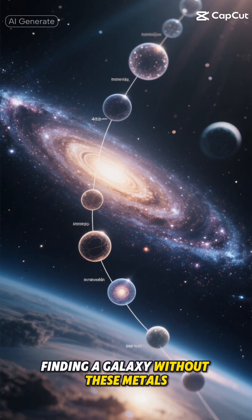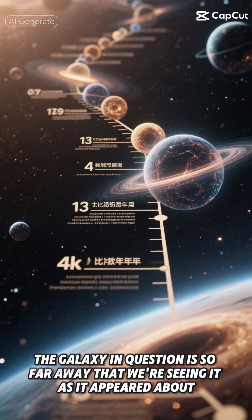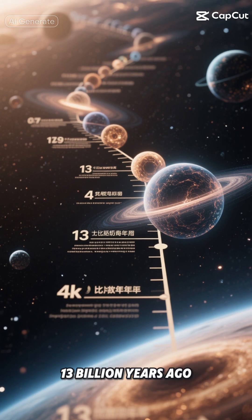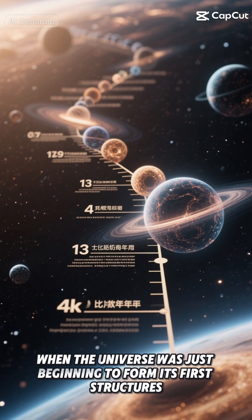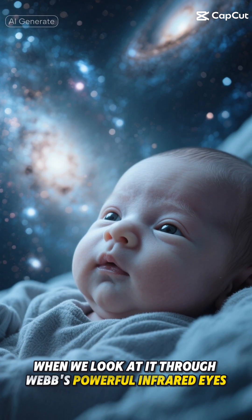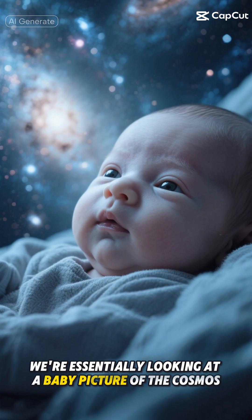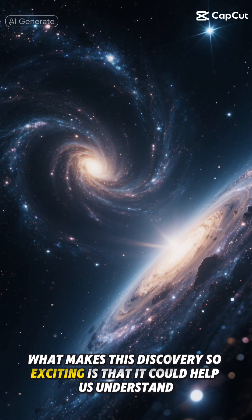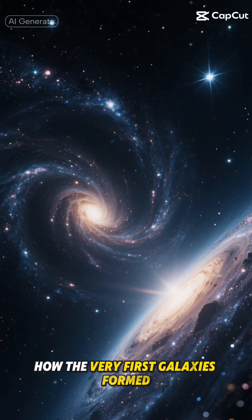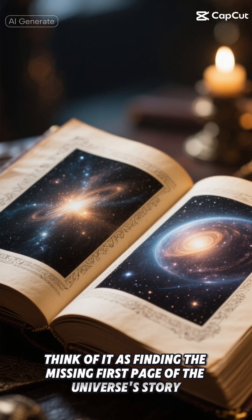Finding a galaxy without these metals is like finding a photograph of the universe's first moments. This galaxy is so far away that we're seeing it as it appeared about 13 billion years ago, when the universe was just beginning to form its first structures. When we look at it through Webb's powerful infrared eyes, we're essentially looking at a baby picture of the cosmos. What makes this discovery so exciting is that it could help us understand how the very first galaxies formed.